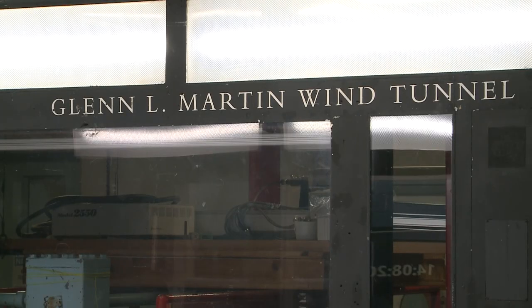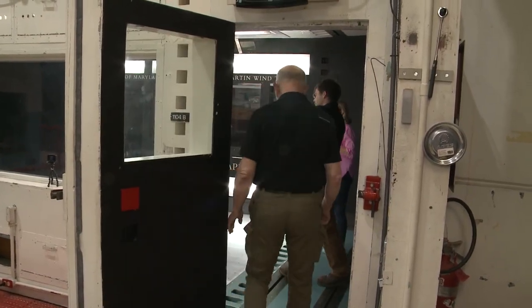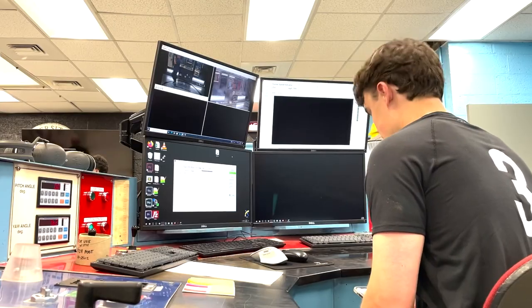This is the Glen L. Martin wind tunnel at the University of Maryland. It has been testing the durability of infrastructure, automobiles, aircrafts, bobsleds, and people — just to name a few — for 70 years.